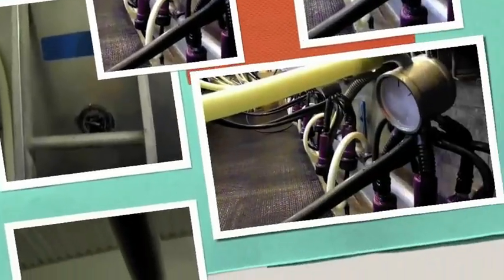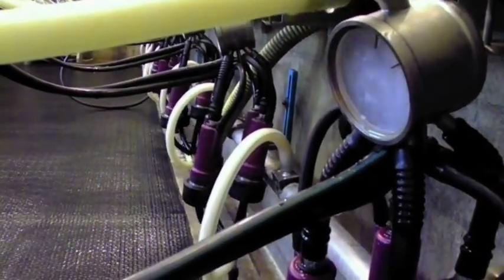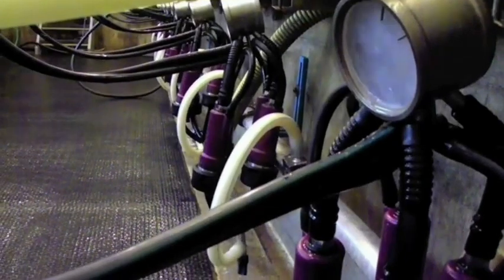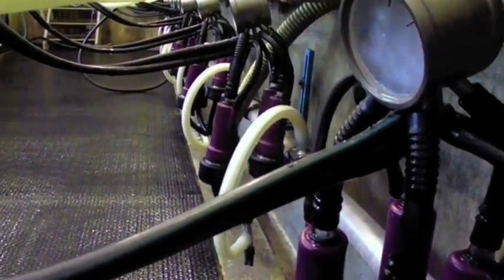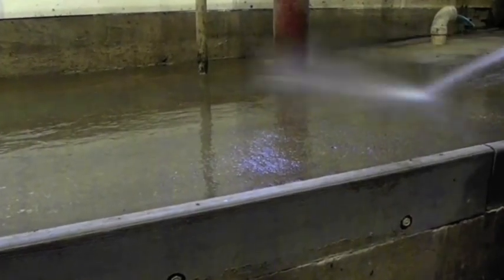One way we recycle on our farm is by recycling water. Our milk travels through our milking machines and then travels through a stainless steel pipeline. The pipeline leads into a separate room where the milk is cooled by a plate cooler, then is stored in a bulk tank. These pipes and this tank are sanitized after each load of milk is taken from the farm. The water we use to clean the milkers, pipes, and tank is then recycled and used for cleaning our milking parlor. We also reuse the water that is used in the plate cooler for the drinking water for our cows.